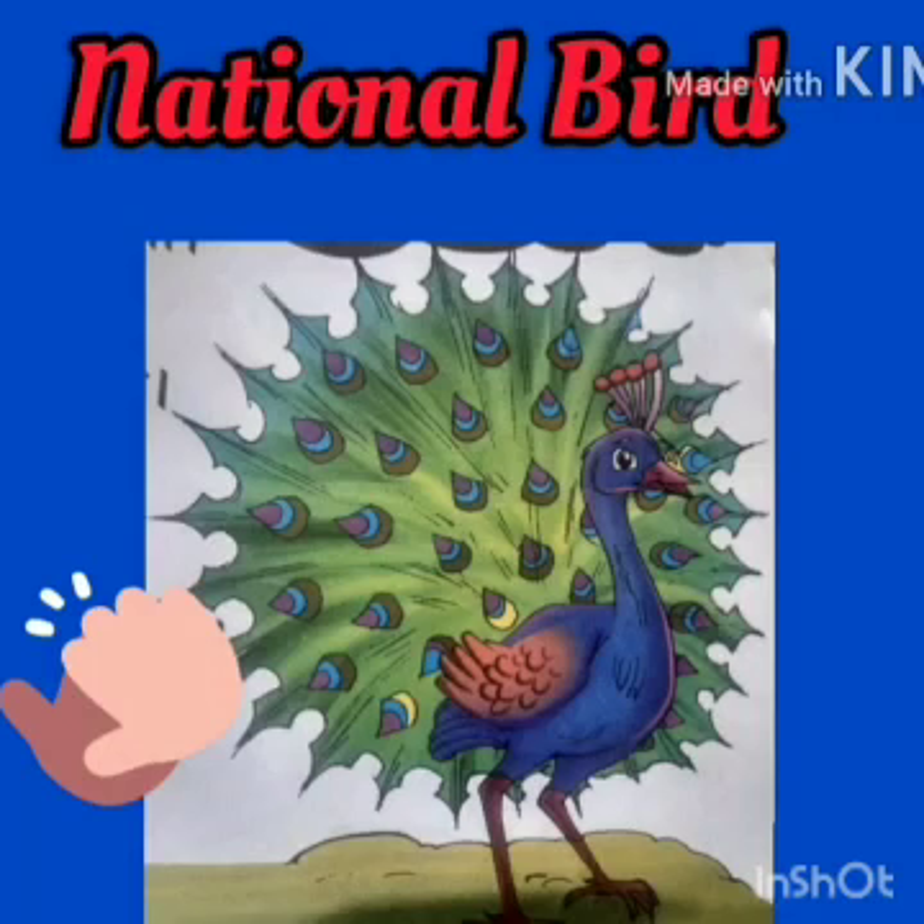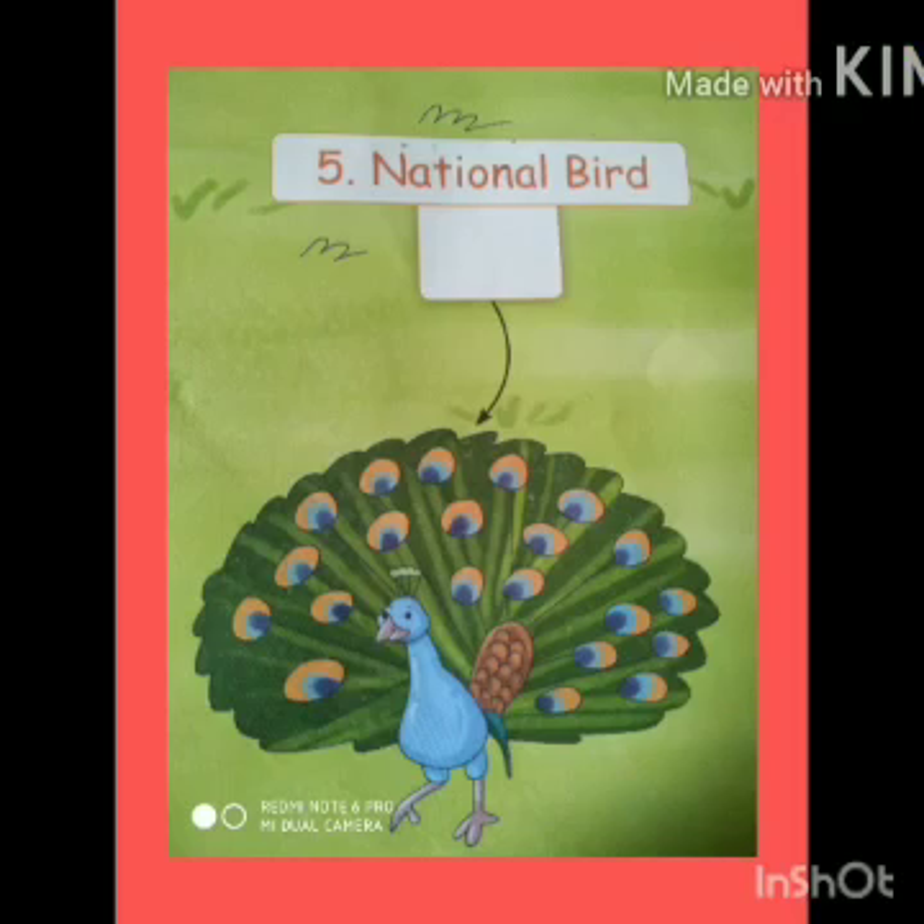Now see this bird. This is a peacock. It is our national bird. It signifies elegance, joy, beauty and love. Children, do you like peacock? I like this bird very much. It is declared the national bird of India because of its rich religious and legendary involvement in Indian traditions. Peacocks are sacred or holy birds. For Hindus, it is associated with Lord Kartike.